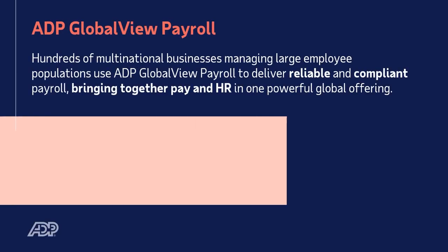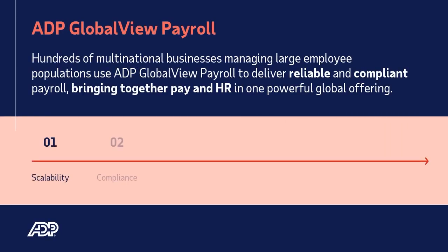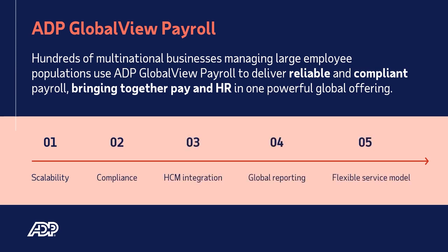ADP GlobalView Payroll delivers compliant payroll using one single system of record to help companies pay their employees in 42 countries. It is designed to provide more sophisticated technology and a highly scalable global solution to address the needs of the largest and most complex global organisations in the world.